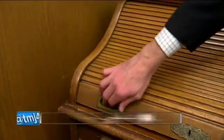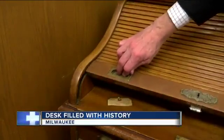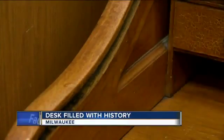Milwaukee City Hall is filled with history. But as Charles Benson shows us, a recent find has created quite a buzz inside the century-old building. It certainly is a piece of history. If history could talk, imagine what this old desk could tell us. City clerk Jim Ozarski wants to know.